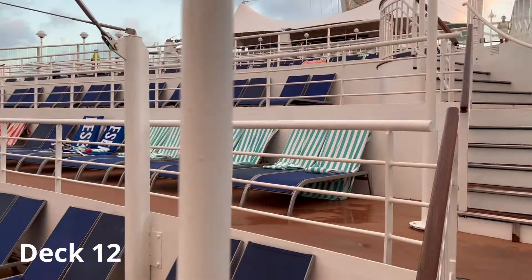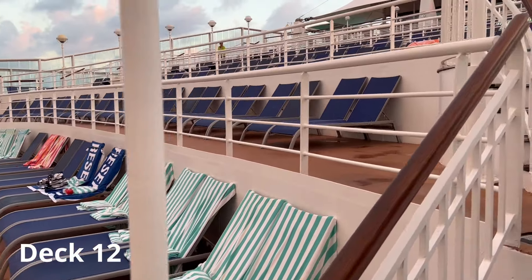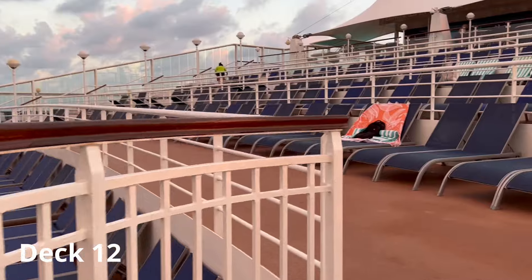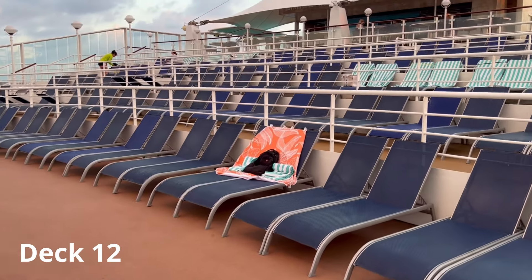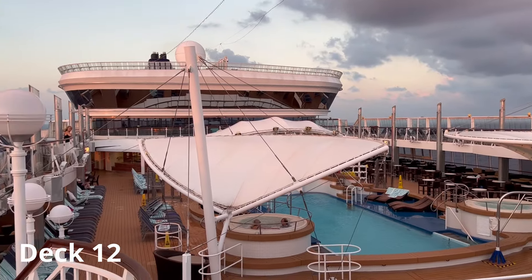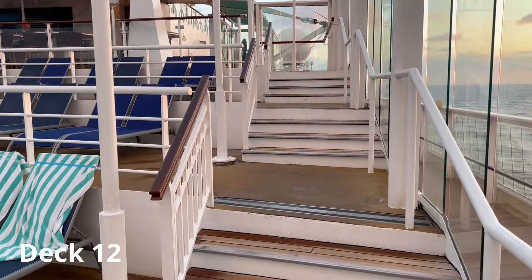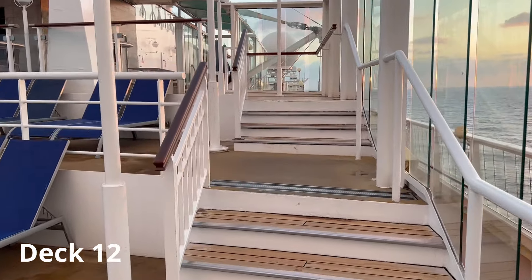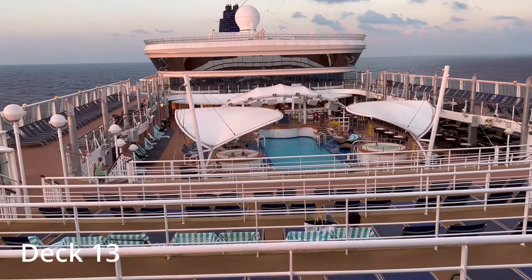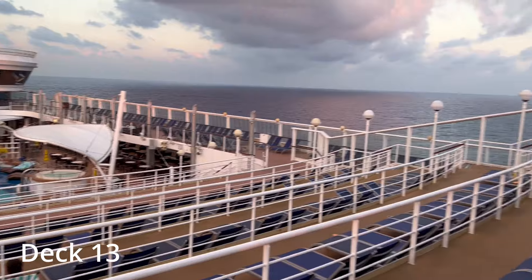We're going to go up these stairs and get a better look at the pool deck. It's a really nice area to hang out here on this terraced sun deck. From up here you get a nice view of the pool and can see the water on each side of the ship. Another nice shot of the pool area and the hot tubs. There's a stage at the other end of the pool for a DJ or live music.